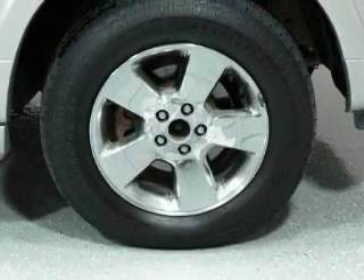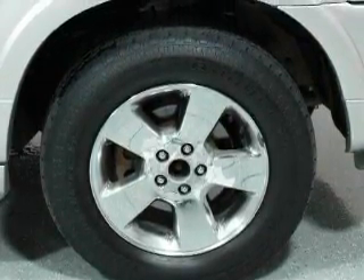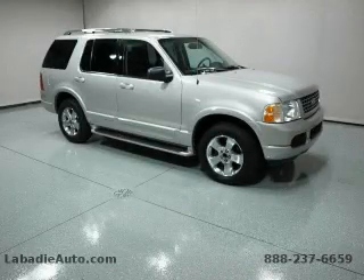This Ford has had only one owner and it qualifies for the Carfax buyback guarantee. This automobile won't last long at this price — call and arrange a test drive now.